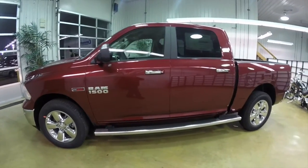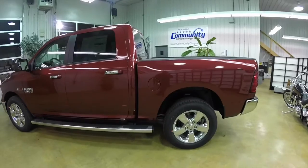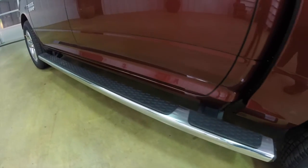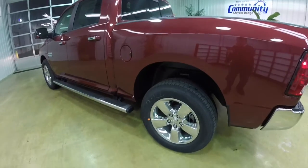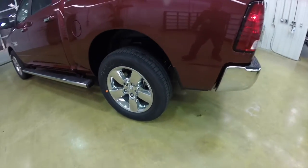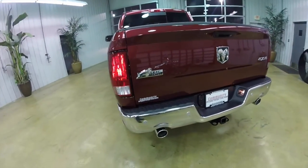This Ram is in deep cherry red crystal pearl coat. It has the black and diesel gray premium cloth bucket seats. This vehicle does have the fender-to-fender Mopar side steps, and it also has the 20-inch cast aluminum chrome wheels.